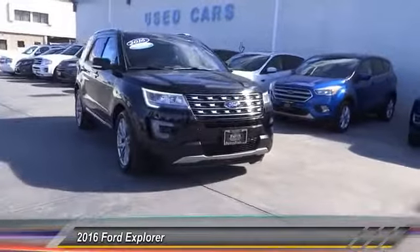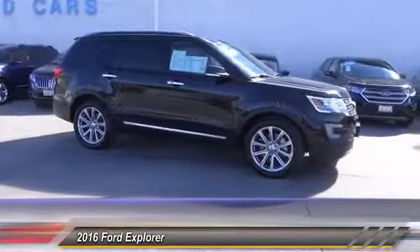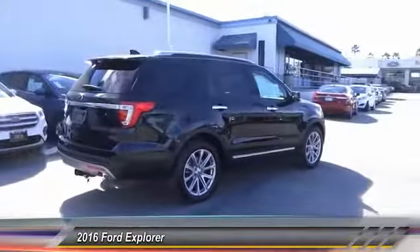2016 Explorer. You've got a lot of capabilities to call on in a Ford Explorer. Don't underestimate your choices — it is priced below $35,000. This vehicle has less than 40,000 miles.